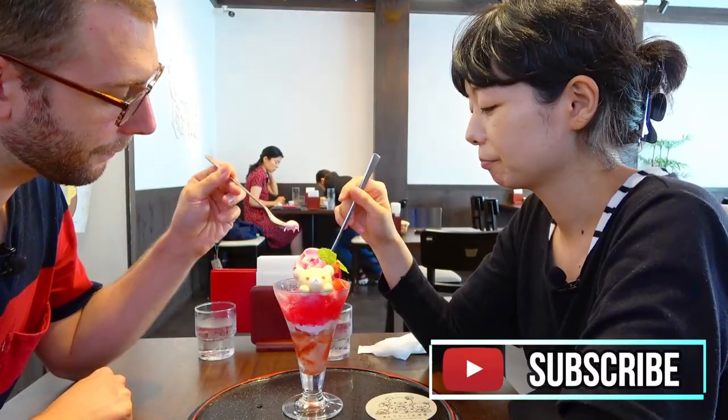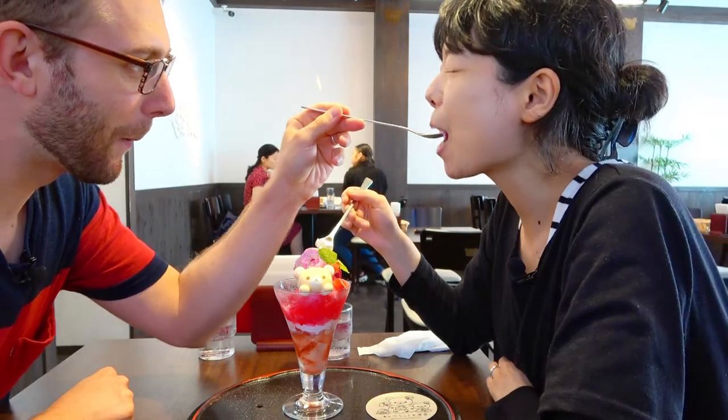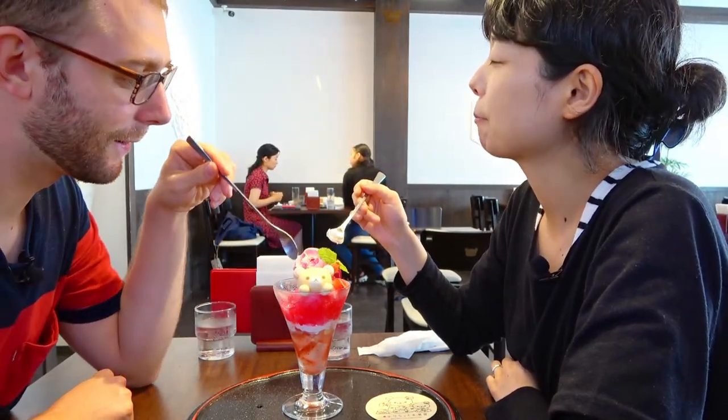We are going to finish this episode while enjoying dessert. Please let us know what type of character you like.